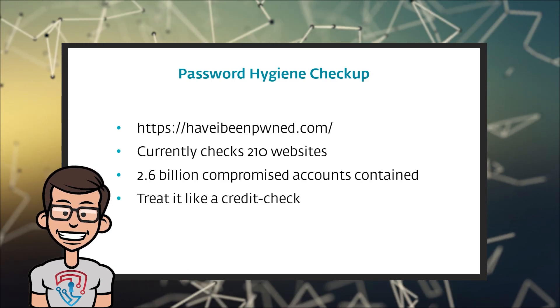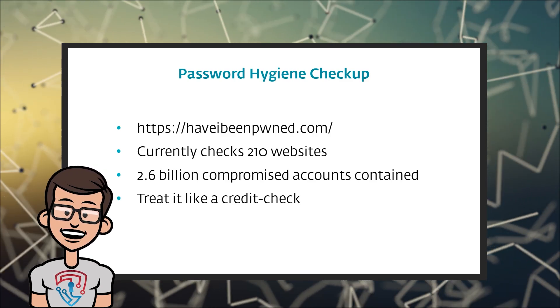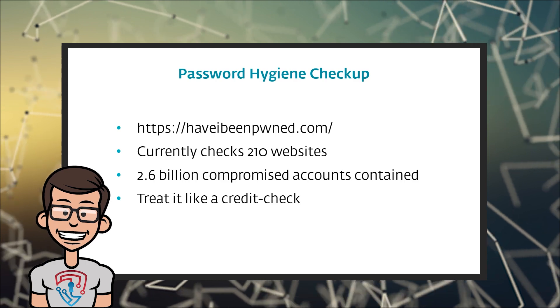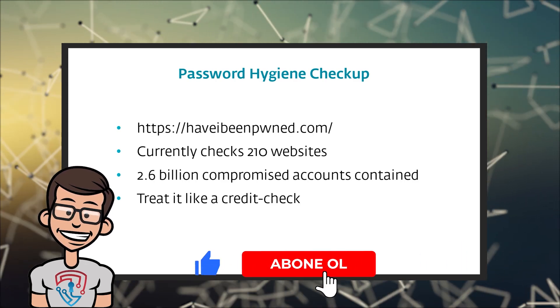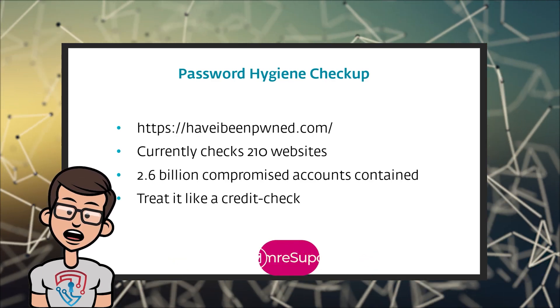So treat it like a credit check — run it every so often. You can actually sign up for notifications, so if there's ever a new data breach and your account was part of it, they'll let you know. Then you can go and change the password and your security questions on that website. If a data breach happens, make sure to change not just your password, but change those security questions as well, because those might also have been compromised.